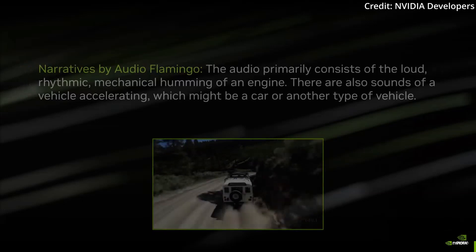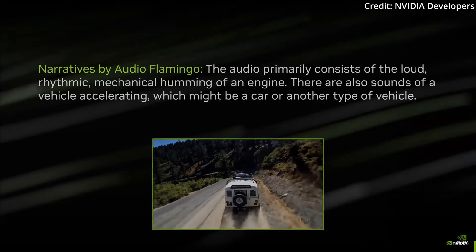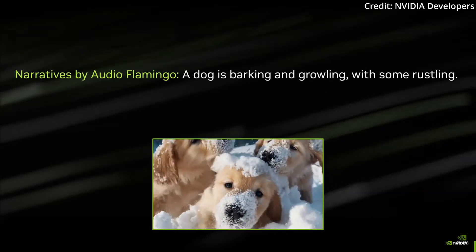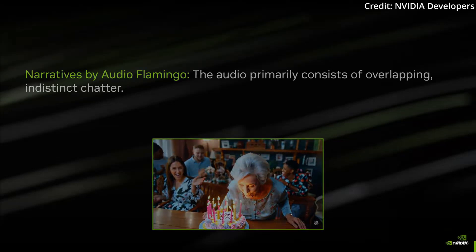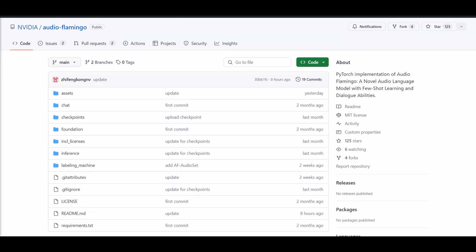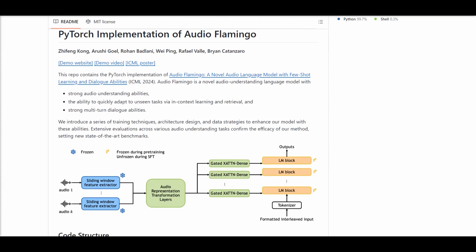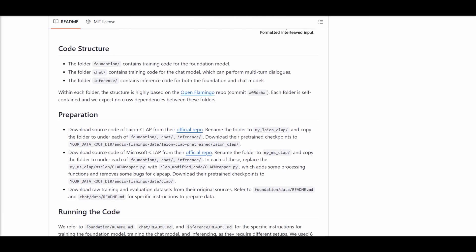Altogether, Audio Flamingo can understand what happens in audio: the order of sounds, clearness of audio, the change in loudness over time, and even faint sounds from far away. This advancement is set to revolutionize real-world applications, enabling AI to engage more naturally and effectively across diverse contexts. But what do you think is the best application for this tech?